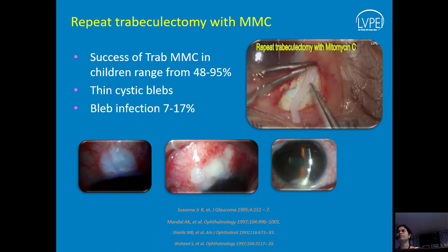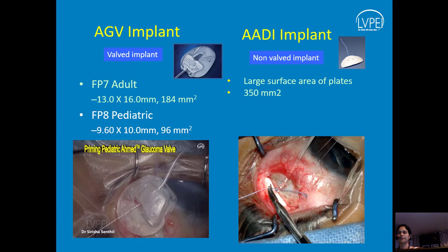Be very careful using mitomycin in kids because we have to worry about their conjunctiva and thin blebs for the rest of their life. Implants are definitely useful options, especially in refractory glaucomas. It is extremely rare for me to do an implant as a primary procedure in a child unless it is a difficult secondary glaucoma or the child has had multiple previous intraocular surgeries — otherwise it is not a primary choice.